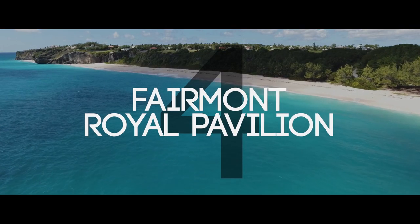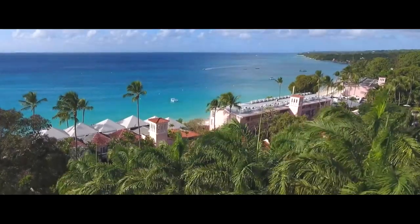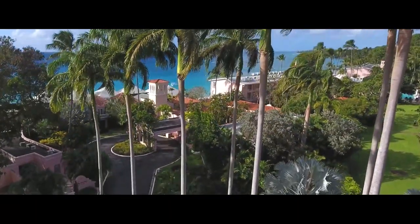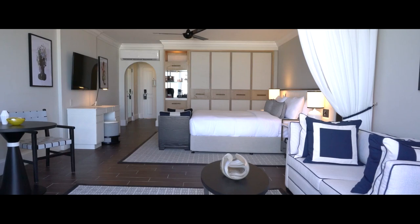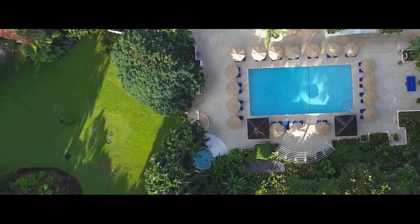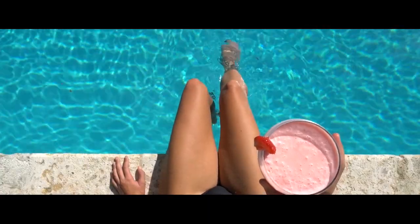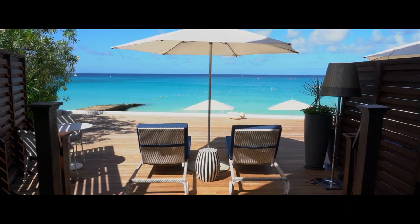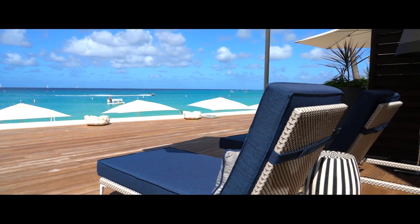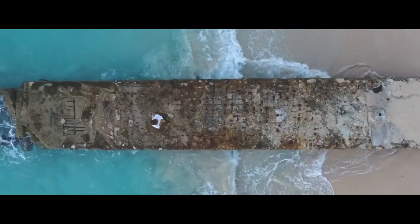Number four: Fairmont Royal Pavilion. The pavilion offers 72 newly renovated beachfront suites and oceanfront rooms with views of the Caribbean Sea. All rooms offer comfortable Fairmont beds, flat-screen TVs, and refreshments. The three-bedroom villa is surrounded by tropical gardens and offers garden views from the bedrooms and ocean views from two terraces. All balconies and terraces feature comfortable furnishings, and visitors can enjoy themselves at the sun lounges or have a private candlelight dinner.